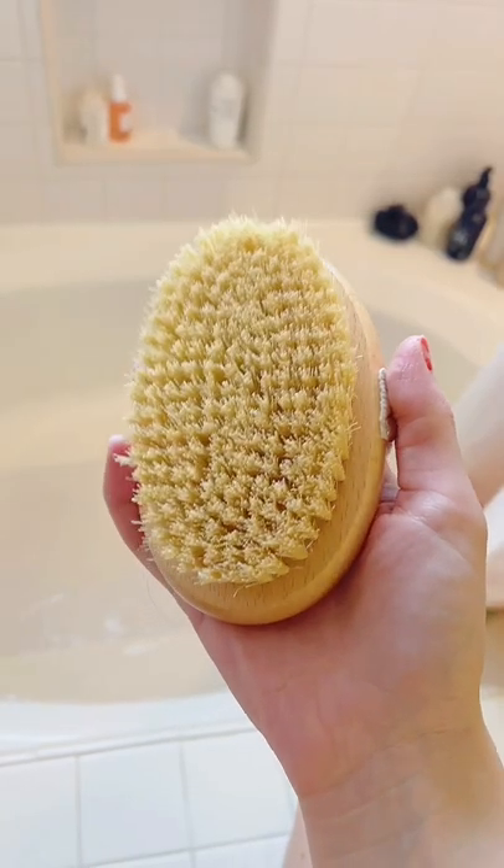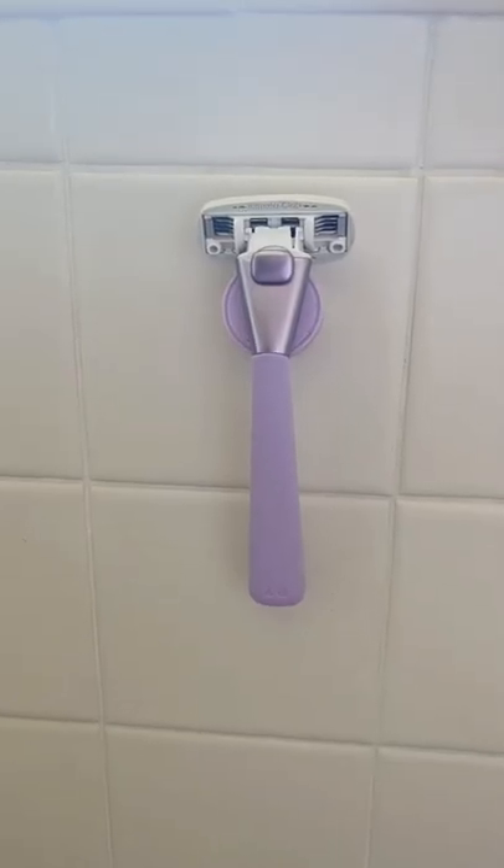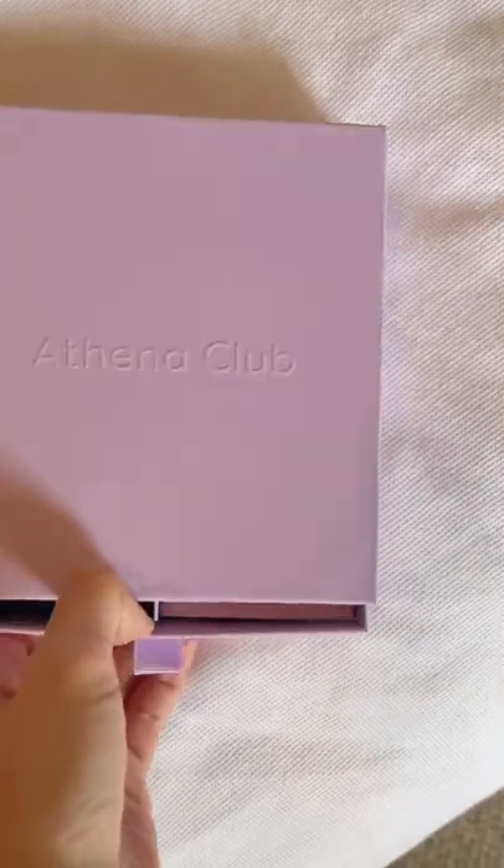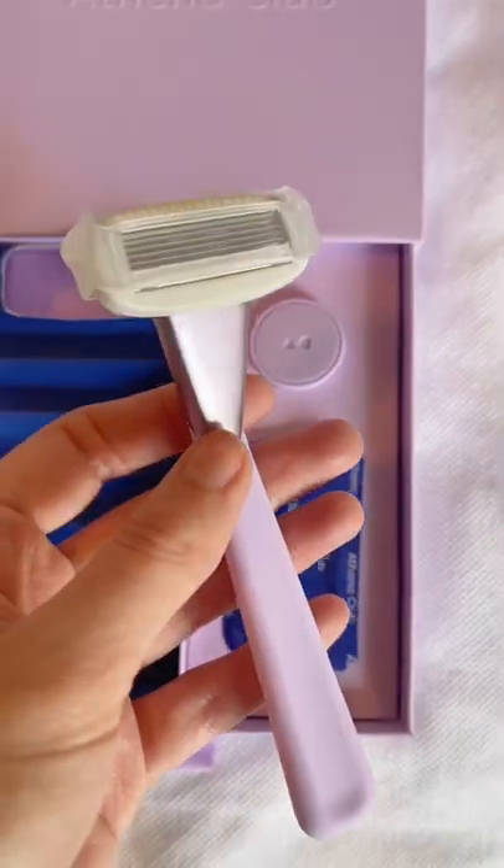First, every hot girl needs a dry brush — you can look up videos on how to do it. I buff my legs very lightly before entering the shower. If you shave your legs, every hot girl needs a five-blade razor. Do not skimp out on a good razor — that razor burn is not fun and adds to texture. I get mine from Athena Club. Highly recommend.